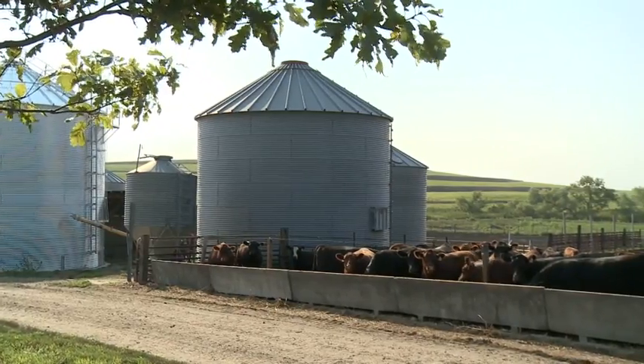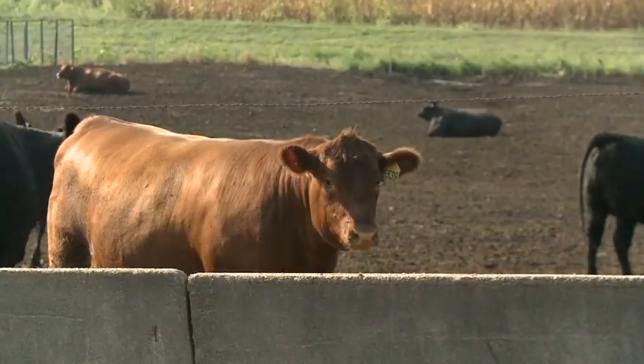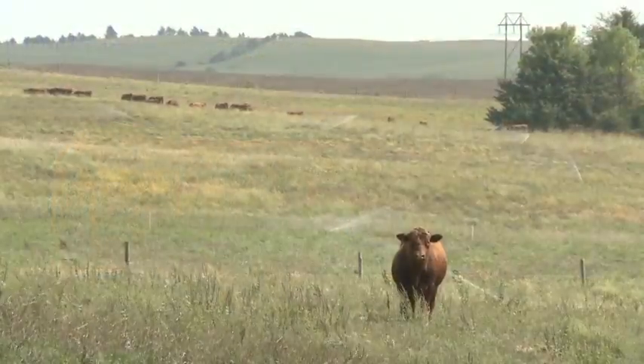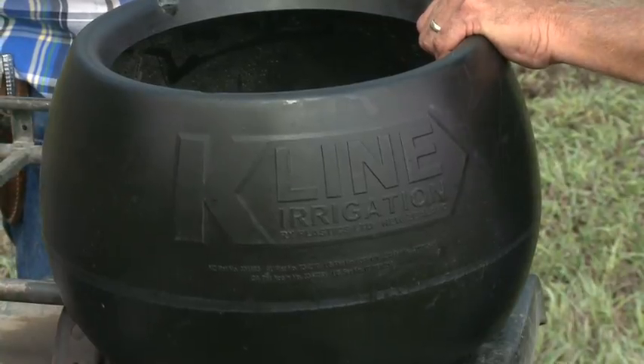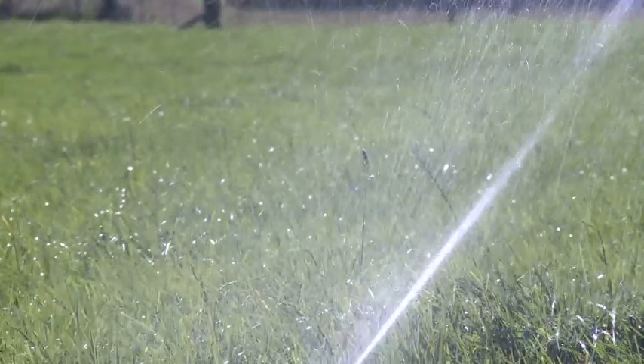It was with these same challenges in mind that John Kirk, a dairy farmer in New Zealand, developed a revolutionary method of irrigation. K-line irrigation is an irrigation system out of New Zealand, now in the United States. It's mainly designed for irrigated grass and forages.